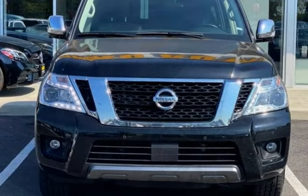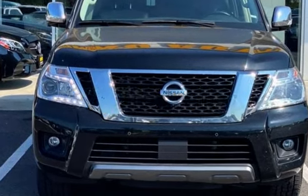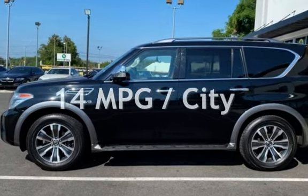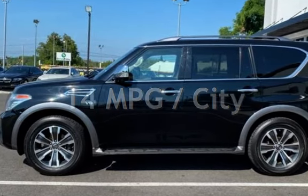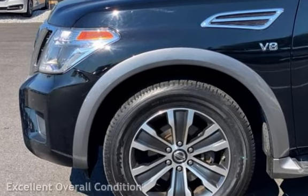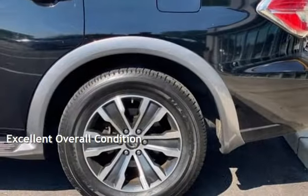This Nissan has less than 68,000 miles on the odometer. Estimated fuel economy for this vehicle is 14 miles per gallon in the city and 19 miles per gallon on the highway. This vehicle is in excellent overall condition.